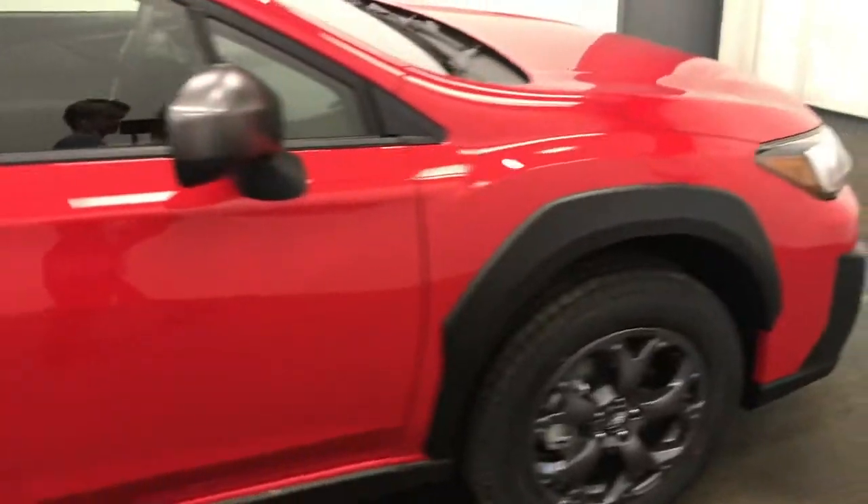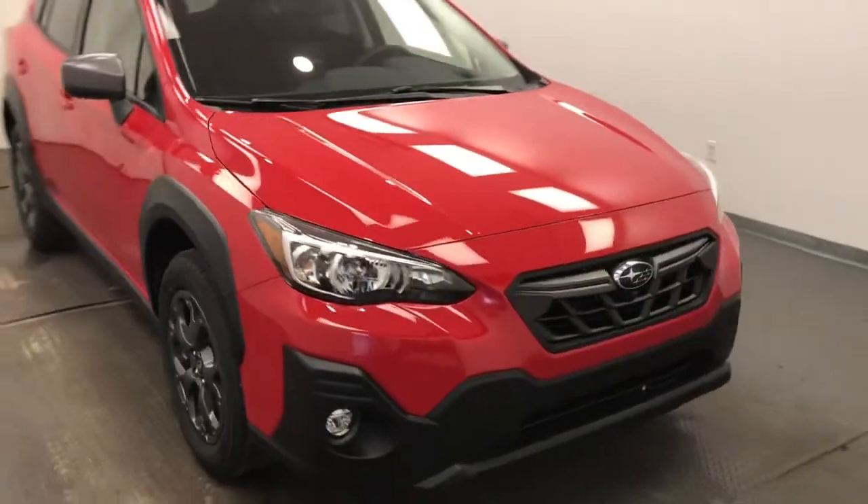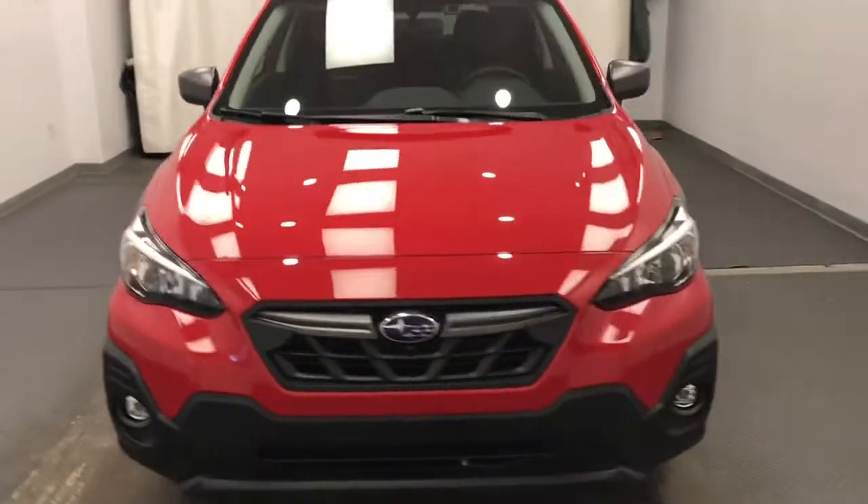Once again, we're reviewing stock number 226904 on a 2021 Subaru Crosstrek. Our exterior colour is pure red.